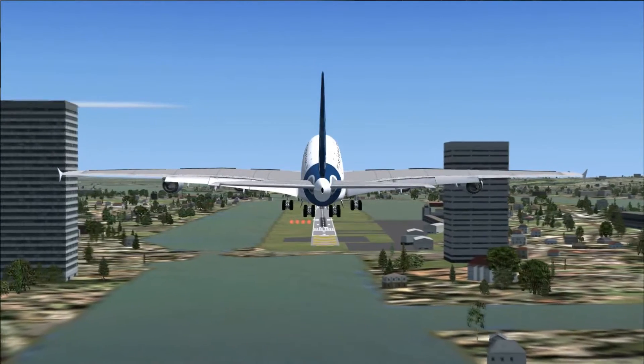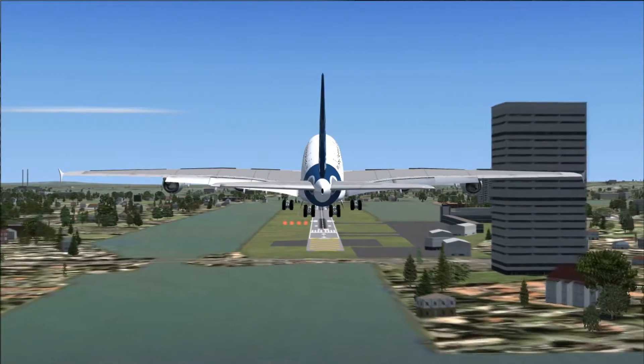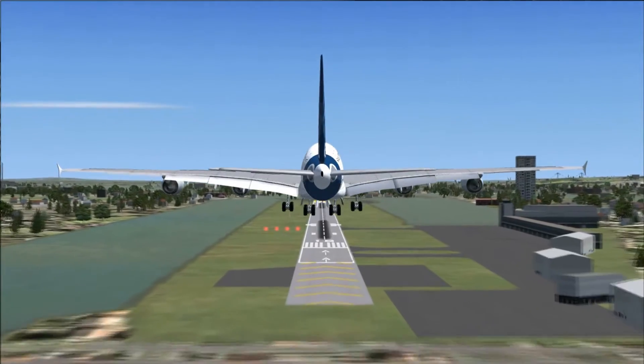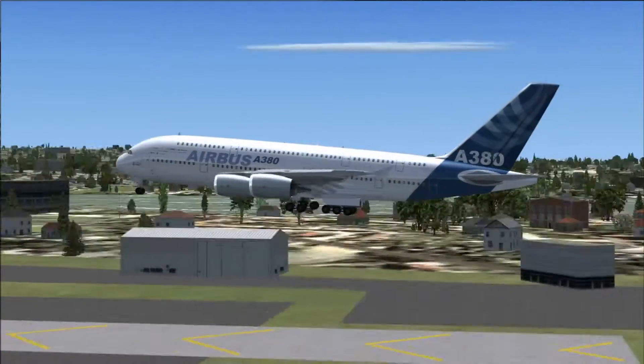You'll see me land a little bit before the touchdown zone just to make sure I definitely make the landing, but I did end up actually having a lot of runway to spare — almost half the runway to spare actually.